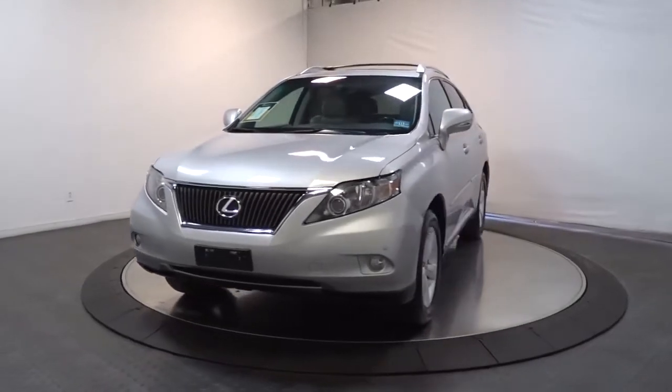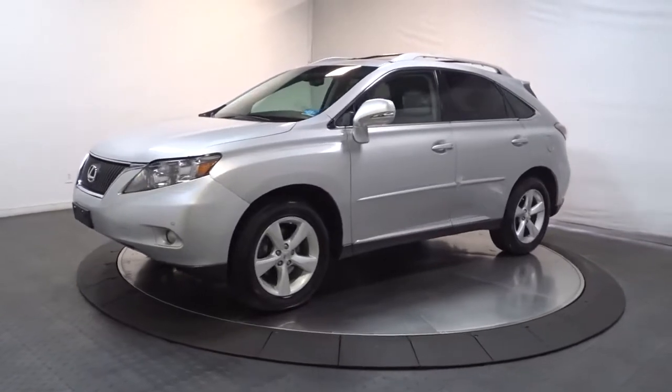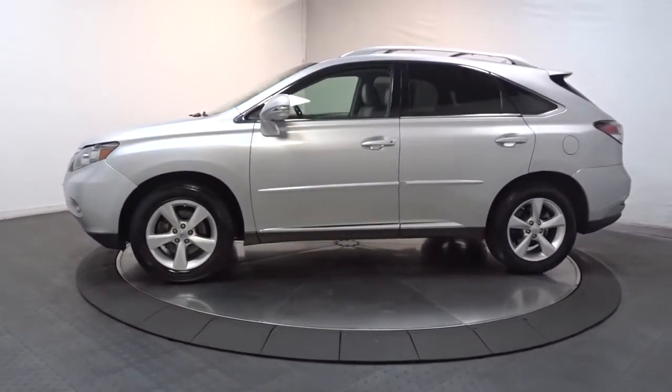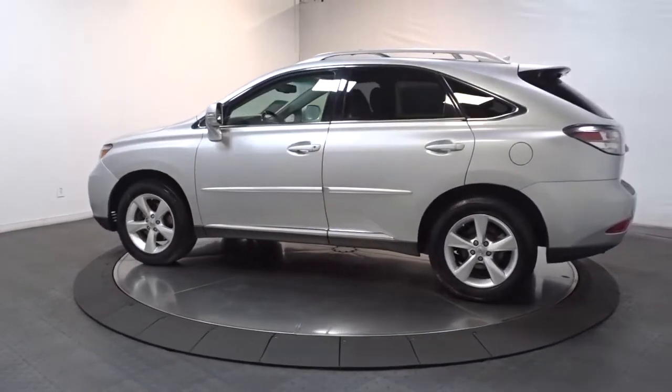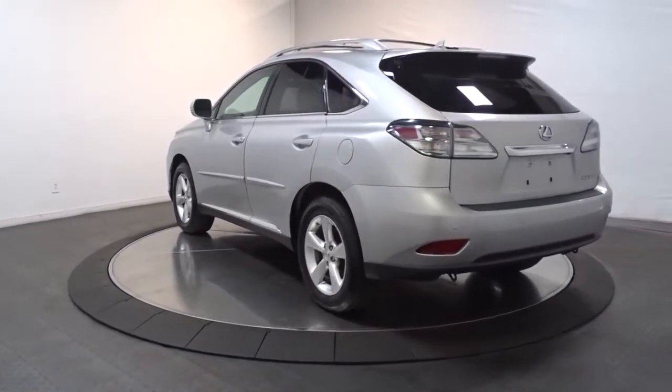Your next car could be the 2012 Lexus RX. With less than 120,000 miles on the odometer, this vehicle stands out from the rest. Here's a refined and capable Lexus RX, the premium SUV with available third-row seating, a serene cabin, and silky smooth ride.